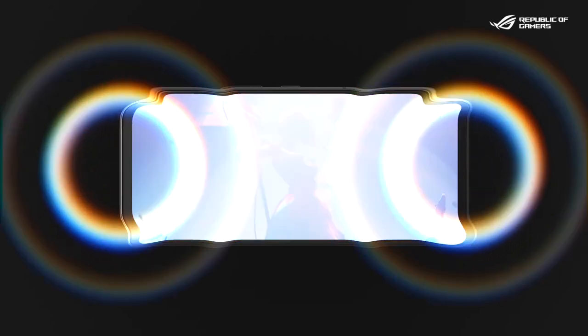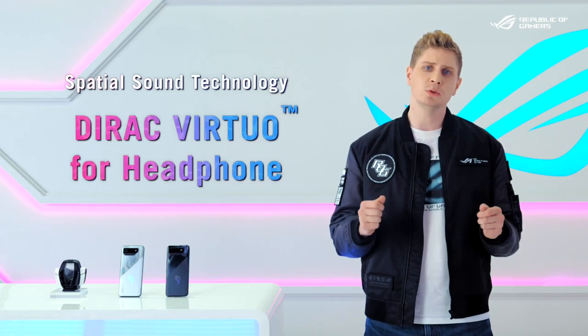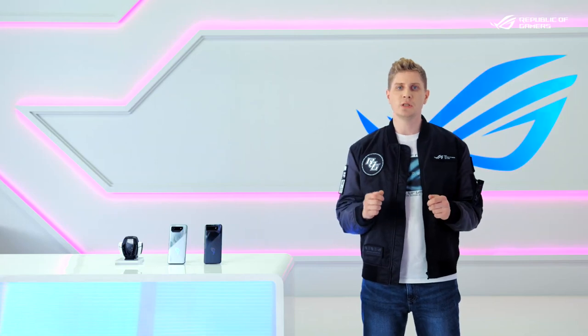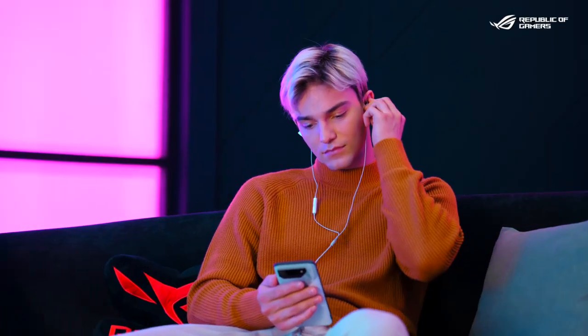Unbeatable sound performance is also a big reason many choose the RG Phone series. We're proud to bring you Dirac virtual for headphones — a sound stage optimization feature on the RG Phone 7. This feature uses an advanced algorithm to make the sound from the headphones much wider and more true to life, just like you're in a theater.